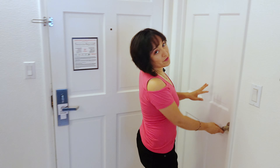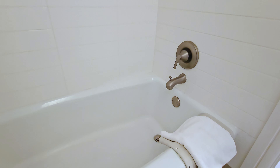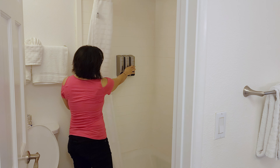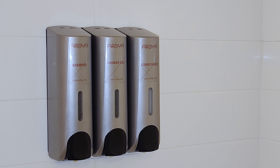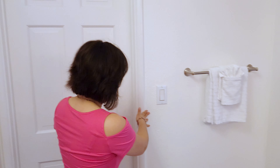Over here you've got your bathroom — a nice white shower curtain, spacious bathtub, shampoo, shower gel, conditioner, and some soaps. Very spacious.